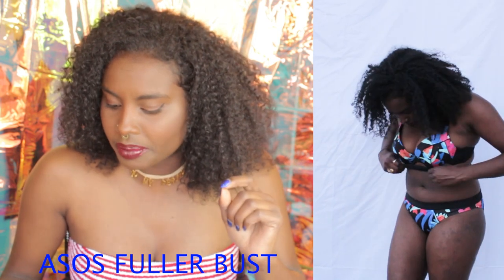Up next we have another fuller bust option. This one is the ASOS fuller bust exclusive 80s pop print plunge strappy bikini top and the ASOS fuller bust exclusive 80s pop print contrast tango bikini bottom — both for $23, with the top on sale bringing it to that price. I really liked this one. It felt supported, although a little tight, but in a way that felt secure and sturdy. I love a loud print. I'd probably keep the top and find a different bottom. Everything was true to size.